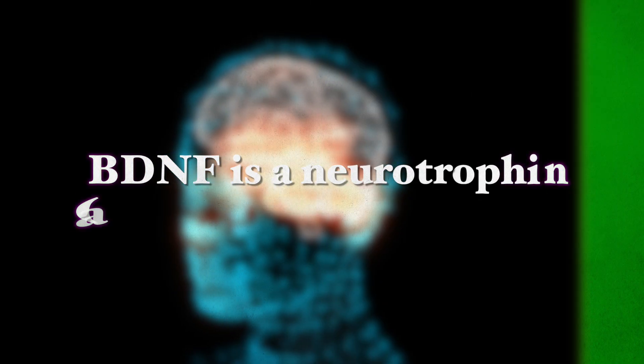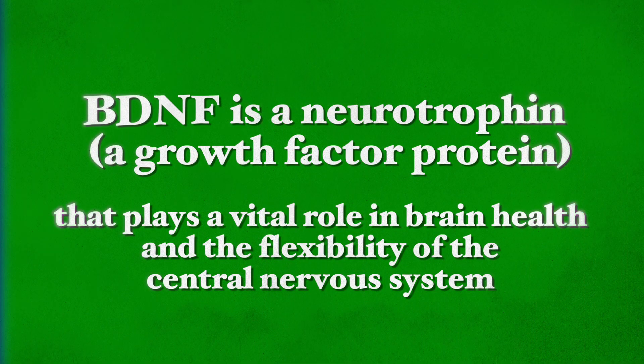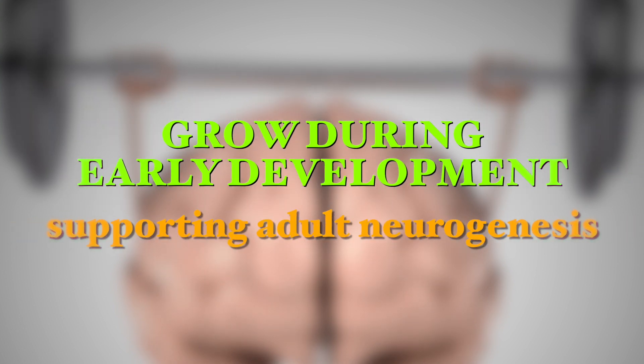BDNF is a neurotrophin, a growth factor that is a protein that plays a vital role in brain health and flexibility of the central nervous system. BDNF acts like a fertilizer for the brain. It helps brain cells grow during early development as well as supporting adult neurogenesis, which is the growth of new brain cells in adulthood. BDNF also maintains brain circuits through neuroplasticity.